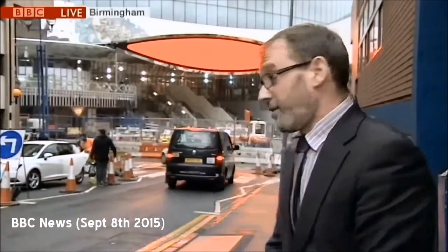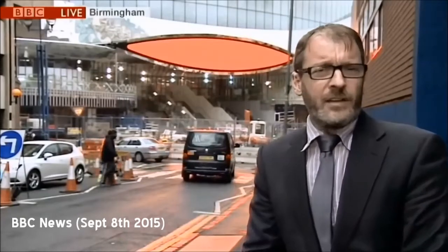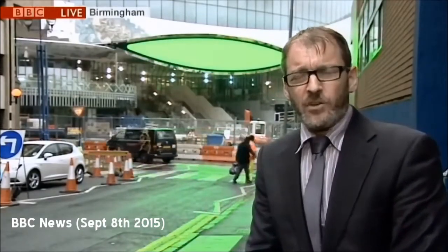One disappointing thing is that these screens will mainly show advertisements and not train information, as some had previously thought. However, having been inside the new concourse, there are some huge screens that will display train information.